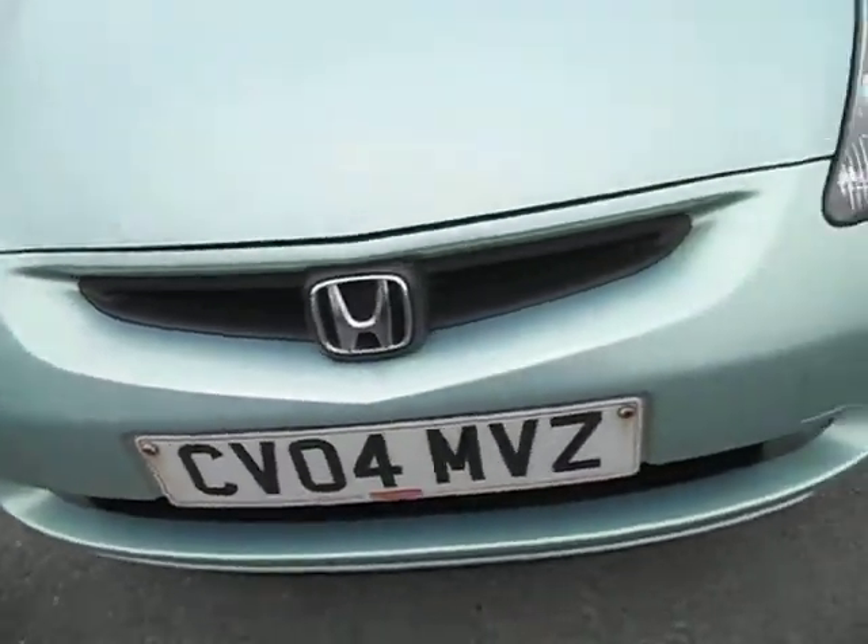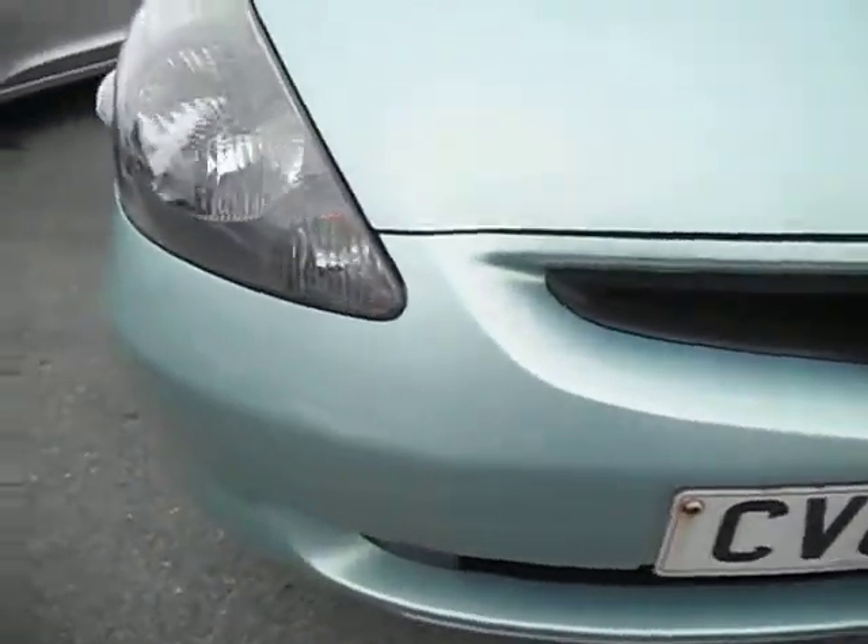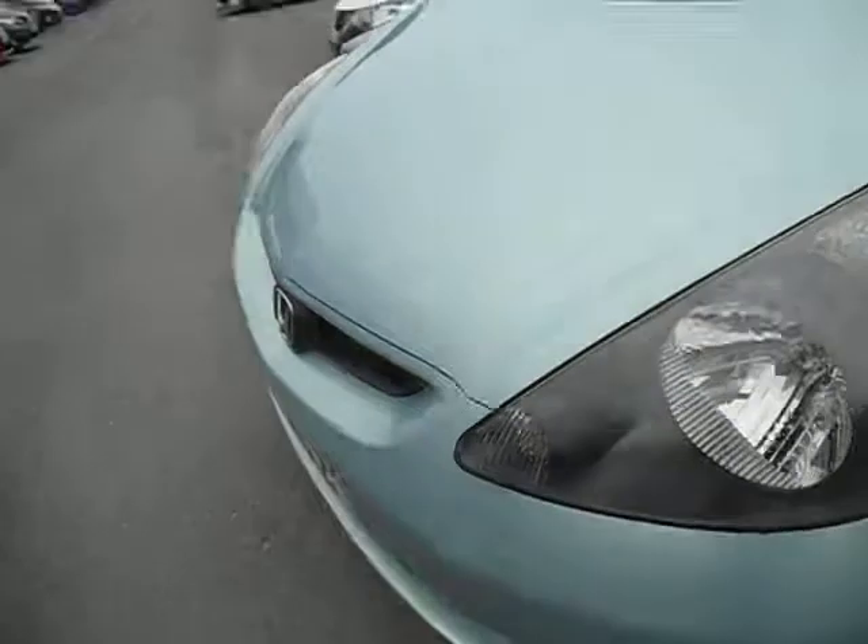Front bumper has one or two stone chips, but as you go along, basically nothing you're going to need to paint or give any major attention to. Same applies to the bonnet — a couple of touch-ins, but that is it.